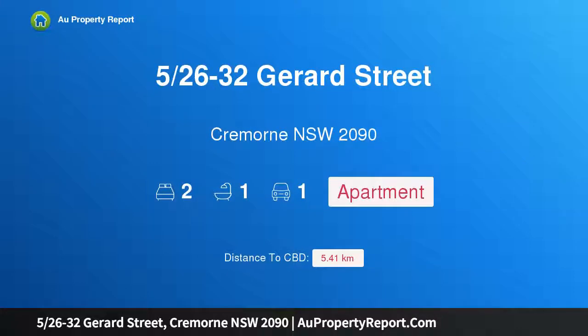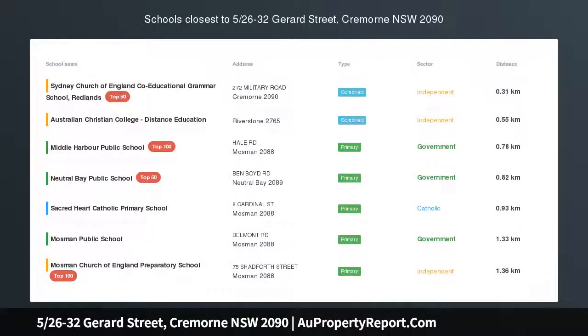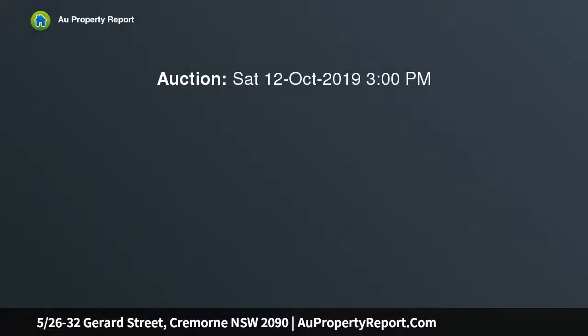Hi, I am glad to introduce property 5/26-32 Gerard Street, Cremorne, New South Wales, 2090 — north-facing with peaceful rear-of-block position, set on the second floor of Capri Towers.